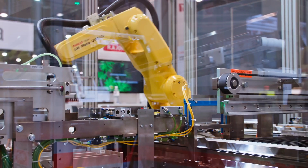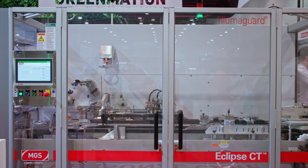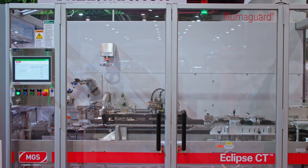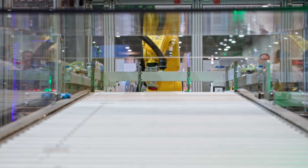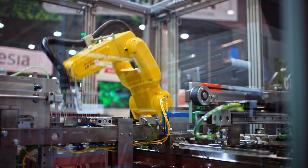MGS really focuses on those custom product handling solutions. This is a custom cell designed right around the product that this customer was asking us to handle. The PHS system we're working through here takes several automated tasks that would have been a manual process and makes them a seamless automated integration.